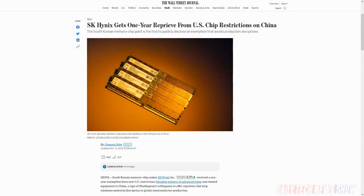Memory chip maker SK Hynix confirmed it received a one-year temporary exemption from new US rules restricting chip-making equipment from being sent to China. The exemption will let SK Hynix supply its own China-based facilities without additional licensing requirements from the US Commerce Department.